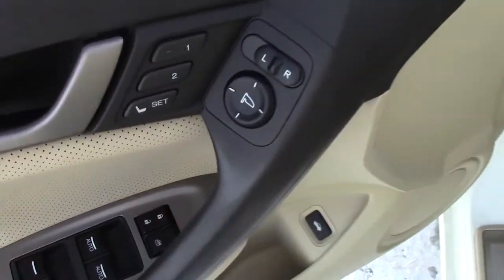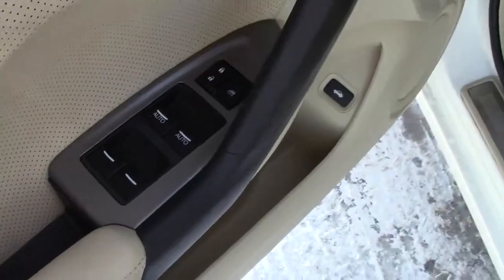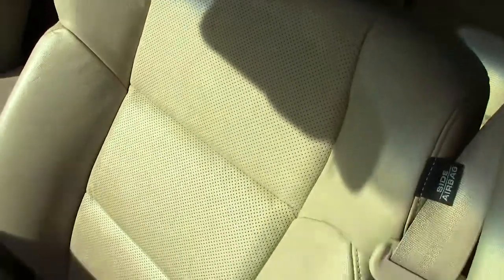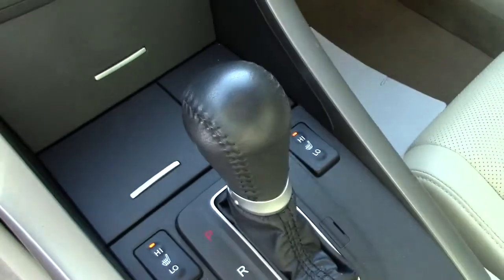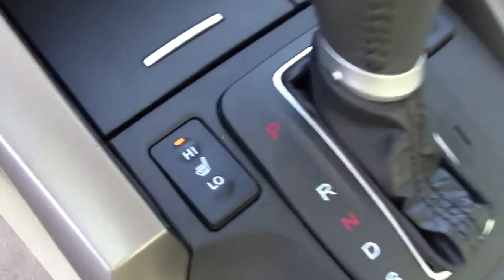Going back here, you have your memory seats, all your mirror adjustments right there, power everything, power seats down here. This is a heated leather seats — super comfortable and super warm. Has the airbag built into it for side impact. This is an automatic even though it looks like that cool little short-shift look.